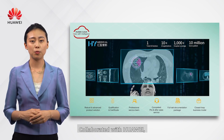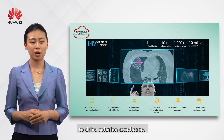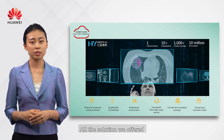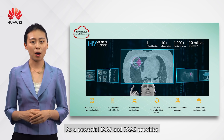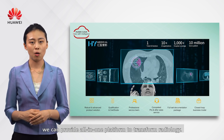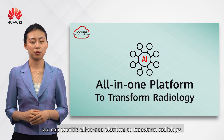Collaborating with Huawei, we overcome technical challenges to drive solution excellence. All our solutions can be easily deployed on Huawei Cloud. As a powerful IaaS and PaaS provider, jointly with our AI-enabled applications, we can provide an all-in-one platform to transform your radiology.